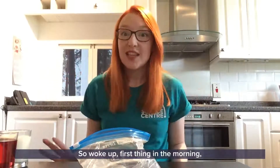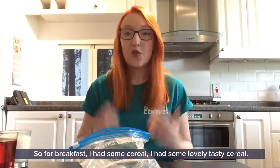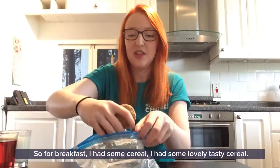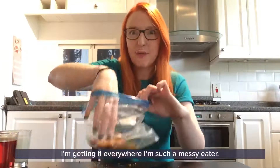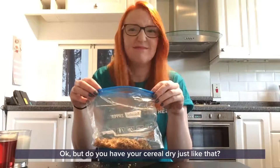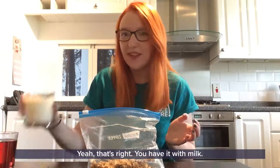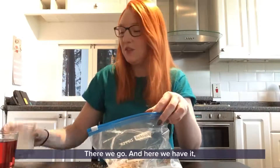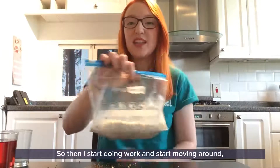So I woke up first thing in the morning - what's the first meal that you have? That's right, it's breakfast! For breakfast I had some cereal - some lovely tasty cereal - so we're going to crunch that up into our stomach. I'm getting it everywhere, I'm such a messy eater! But do you have your cereal dry? No - you have it with milk! So I've got some milk here and we're going to pour it into my stomach.